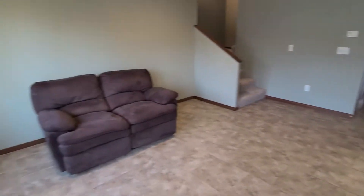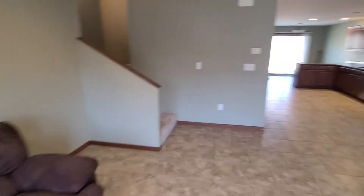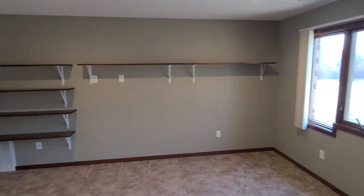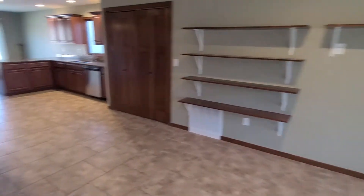When you come in, you have a very sizable living room. They have shelves built right into the wall here — first time I've seen shelves in the wall like that — but you have that option.